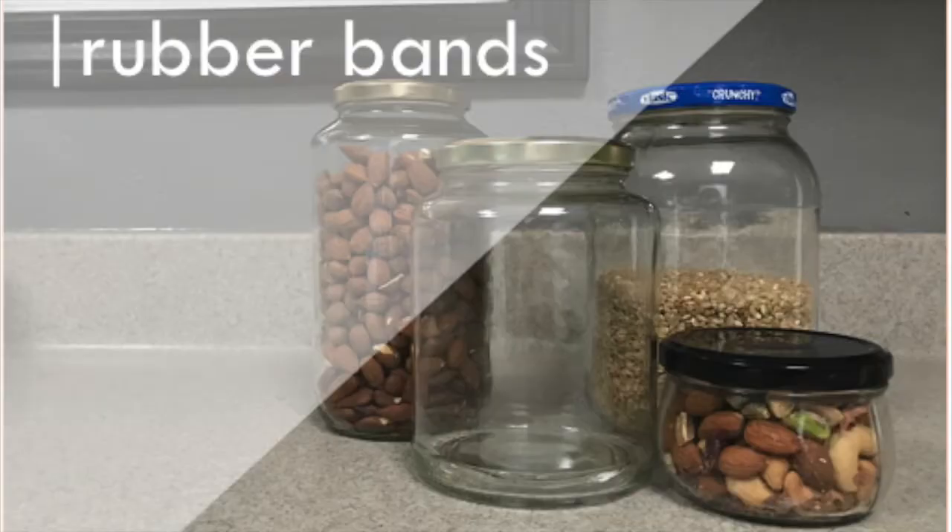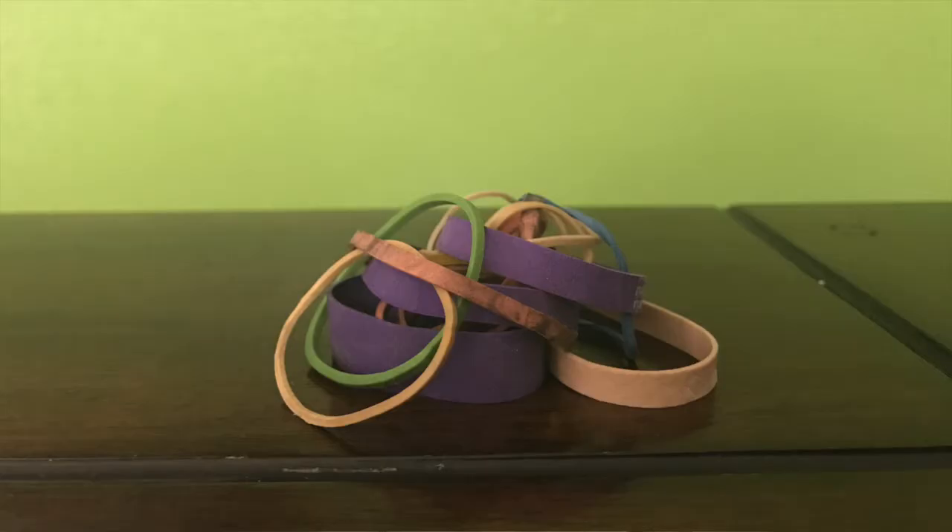I'm preventing so much waste and saving a lot of money by not having to buy paper towels all the time. Rubber bands are the next thing I keep. Sometimes when I buy produce like asparagus, there will be a rubber band wrapped around it to hold the bunch together. Instead of throwing it away, I'll keep it in my kitchen drawer with my other rubber bands.